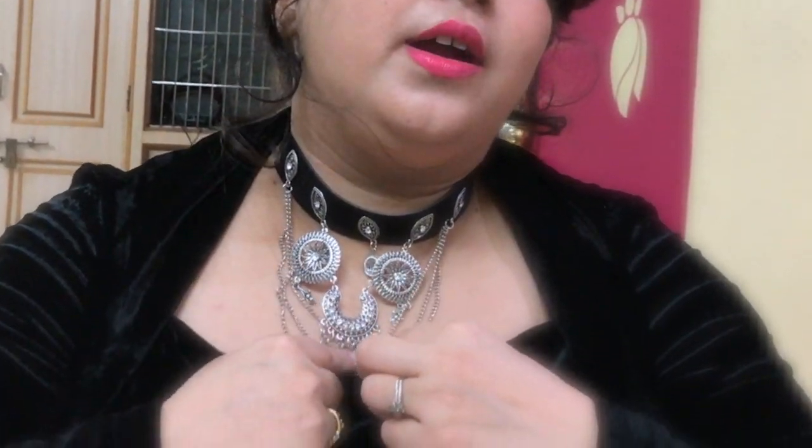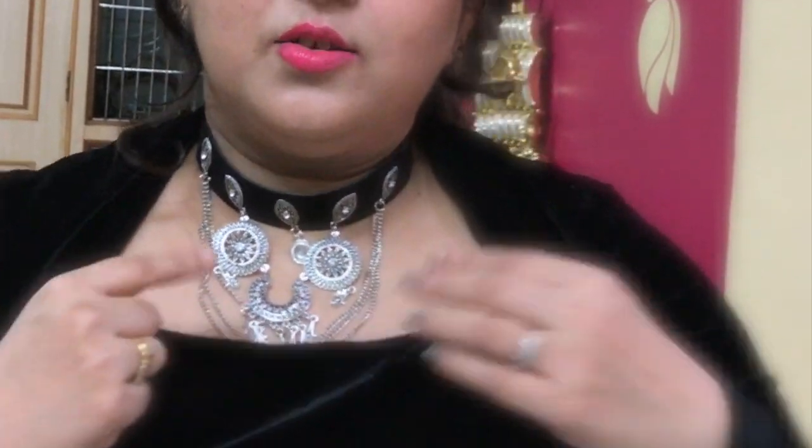So now the first piece is this choker. It's a black velvet choker, as you can see, and it has silver detailing. This is something that you can wear with your western pieces as well as your Indian pieces.